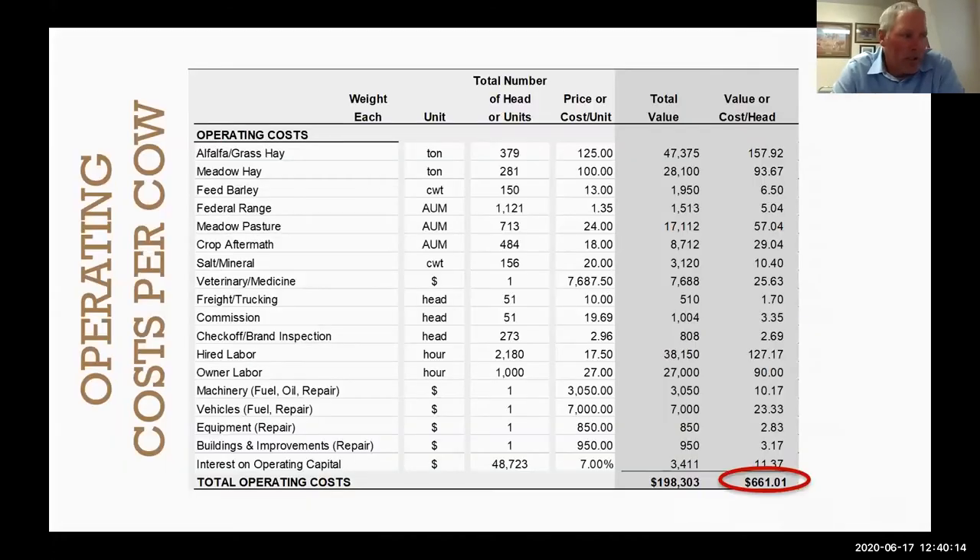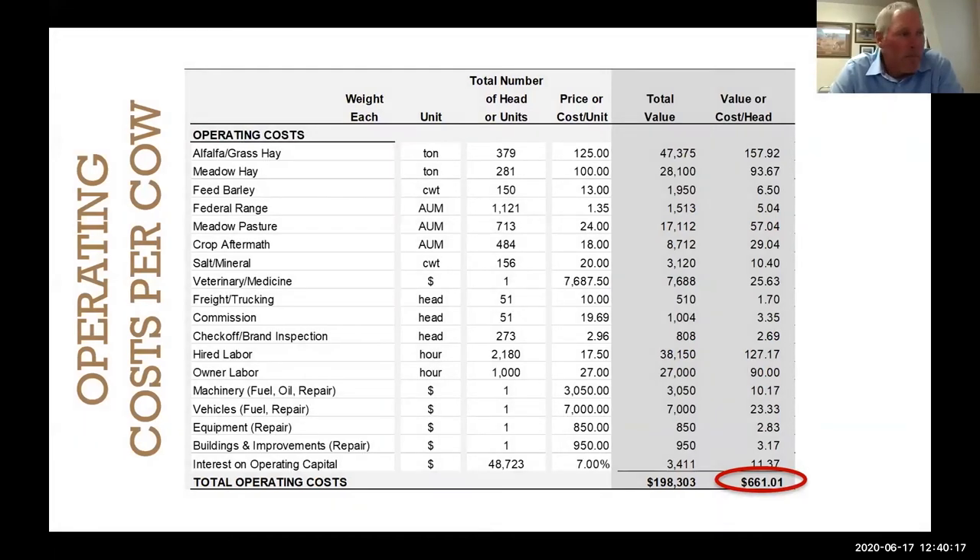The next section is operating costs — sometimes called direct or variable costs. These are costs incurred when we feed livestock, sell them, and operate machinery: fuel, oil, repairs on machinery, equipment, and facilities. We also have hay, pasture, sales commissions, and trucking. This 300-cow operation spends about $200,000 on these costs, which comes to about $660 per mother cow. This is an Excel spreadsheet — you can plug your own costs in to come up with your own cost of production pretty quickly.